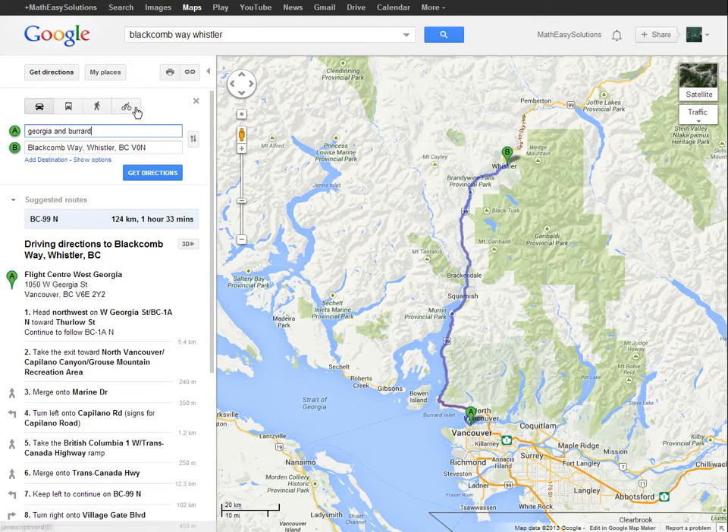It's time for another Math Easy Solutions video to discuss a pretty amazing feature with Google Maps. It's this 3D icon that shows up whenever you get directions, and it basically gives a visual tour of wherever you're going. It's pretty amazing, but before I get to it I just want to talk about this route.